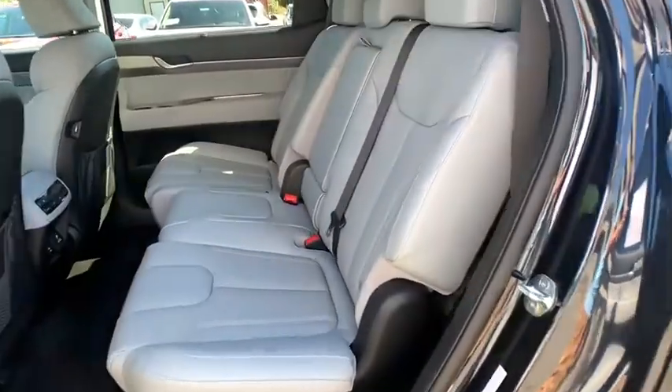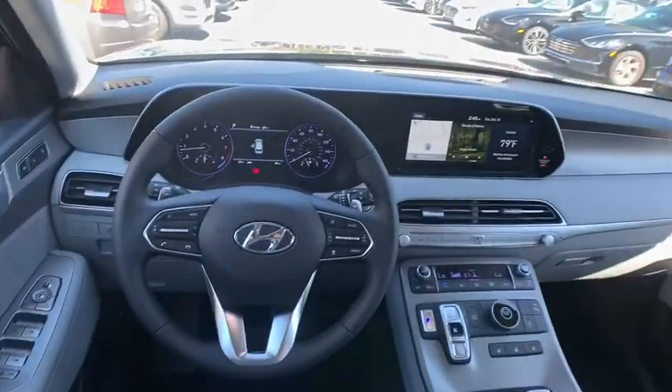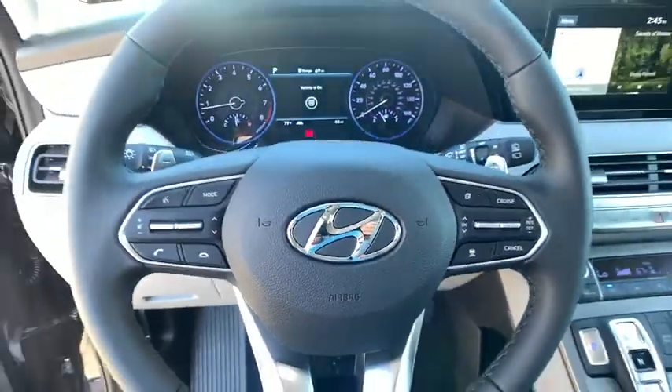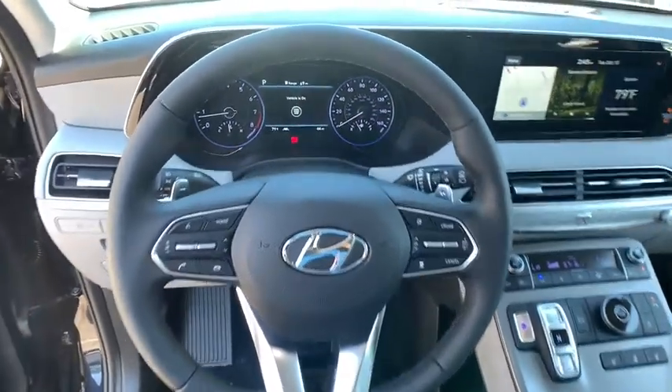Power steering, adjustable steering wheel, front wheel drive, auto-dimming rear view mirror, keyless start, aluminum wheels, cruise control, four-wheel disc brakes, universal garage door opener.